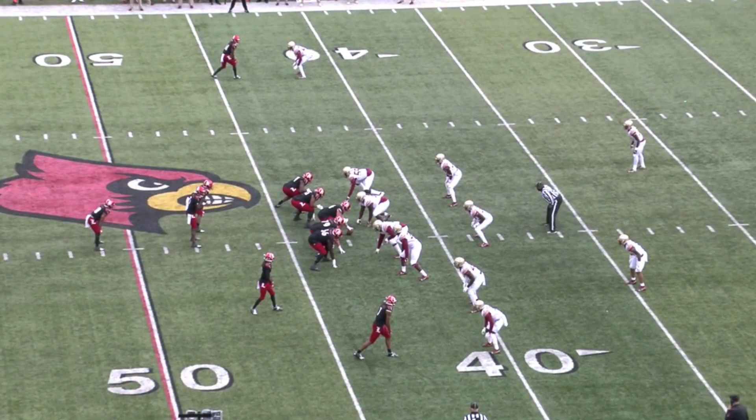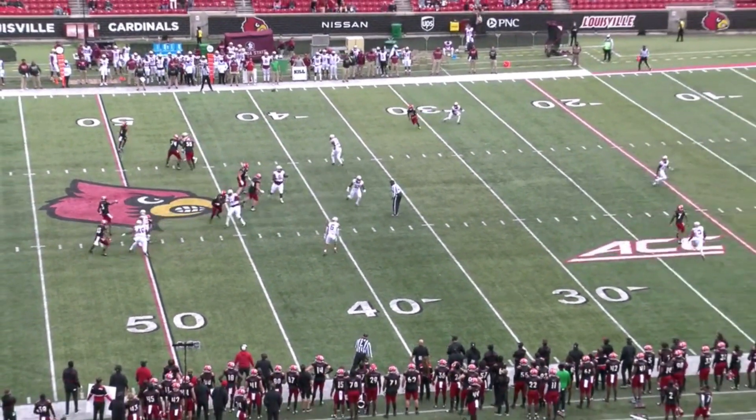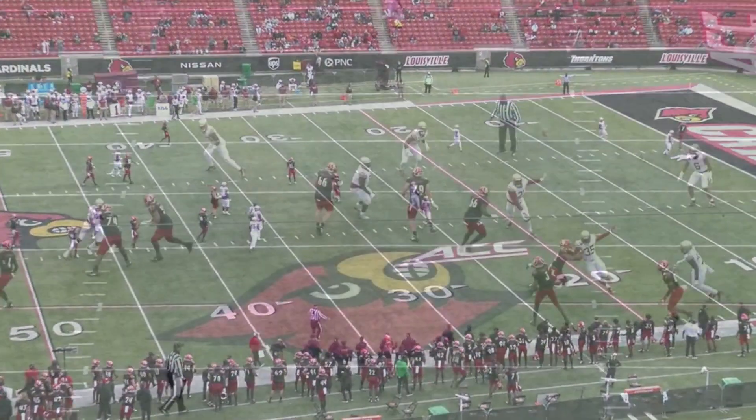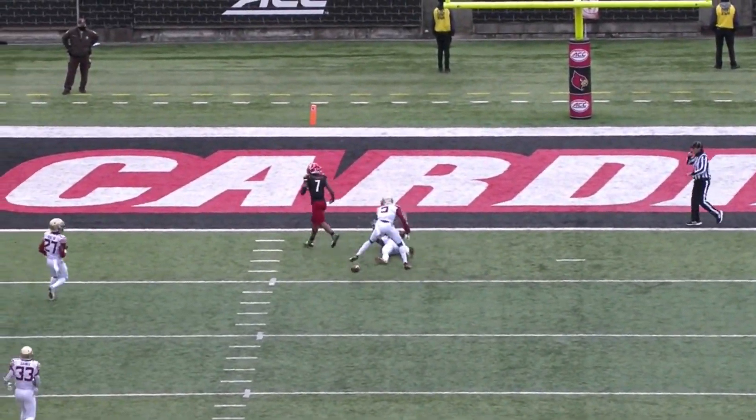When it comes to adjusting to the ball down the field, Fitzpatrick will have plays where he looks like Kenny Golladay and plays where he looks like Nelson Agholor. He has the frame and athleticism where he could be good in these situations, but he just doesn't show it consistently enough.